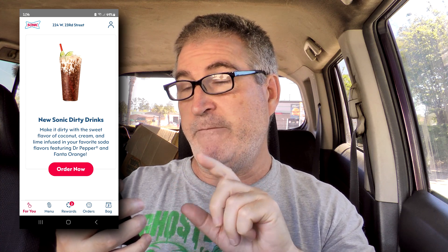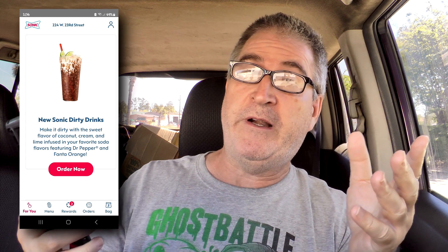Sonic has got dirty drinks. So what exactly is a dirty drink? Let me tell you. Now you can make any drink that they have on the menu — Dirty Coke, Sprite, Dr. Pepper, Fanta, Orange, whatever. It doesn't matter. It's just additional stuff. So it says make it dirty with a sweet flavor of coconut cream and lime infused in your favorite soda flavors featuring Dr. Pepper and Fanta Orange. So it's not a new drink at all — it's just flavoring added to the drink. And that's kind of what Sonic does anyway.